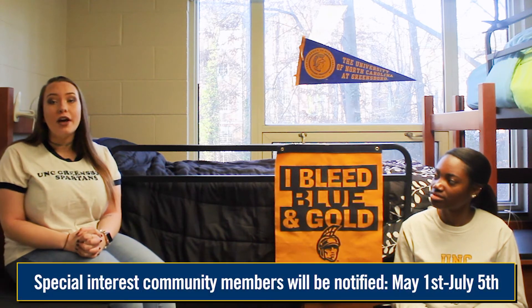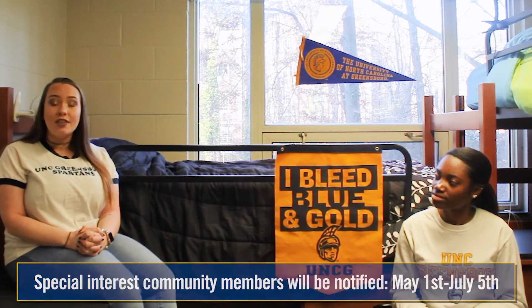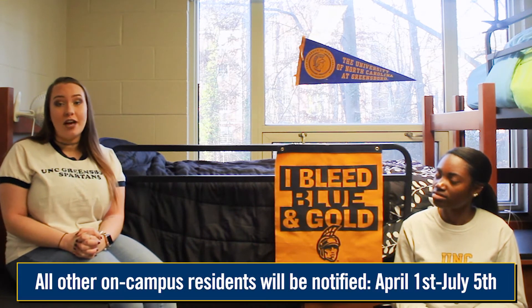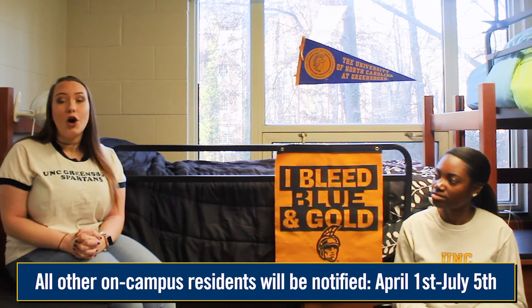Students who are accepted into a special interest community will be notified of their housing assignment between May 1st and July 5th. All other on-campus residents will be sent an email between April 1st and July 5th. Then you will be prompted to check your Artemis account where you applied for housing. Artemis will tell you where you were living and who you were living with.